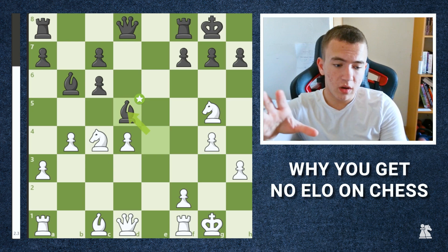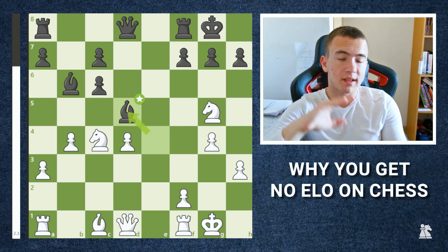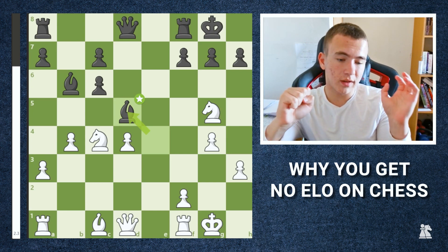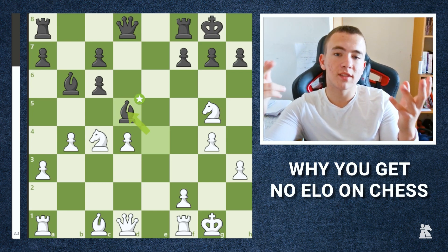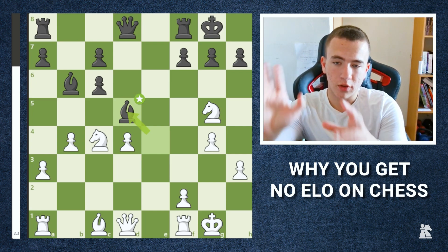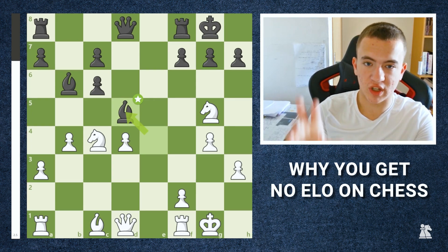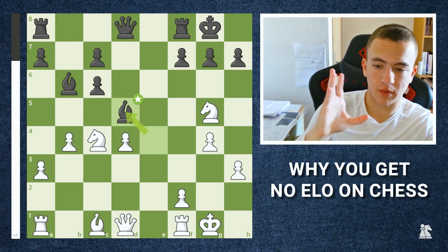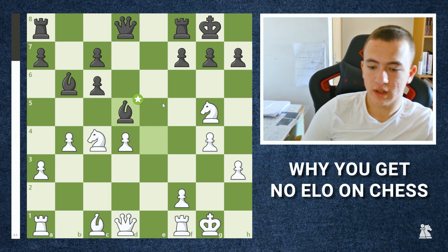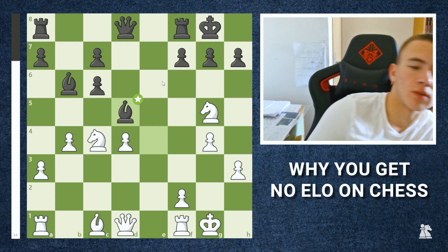In this video I'm going to use examples specifically towards beginners, but if you're a 1200 or 1300 rated player this video is also for you because it's the same idea. So here we have this position, and in this specific position black had just made the move bishop to d5.